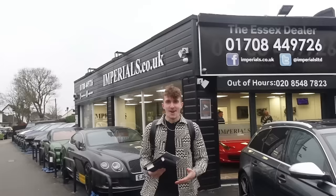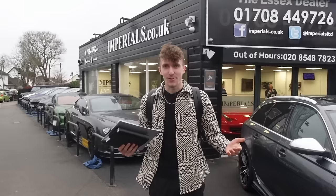I've just been inside the dealership, signed the paper, I've got the keys in my pocket. I'm not going to show you the keys because as soon as you see them, you'll know the car straight away. But the car is just around the corner so let's go and pick it up.